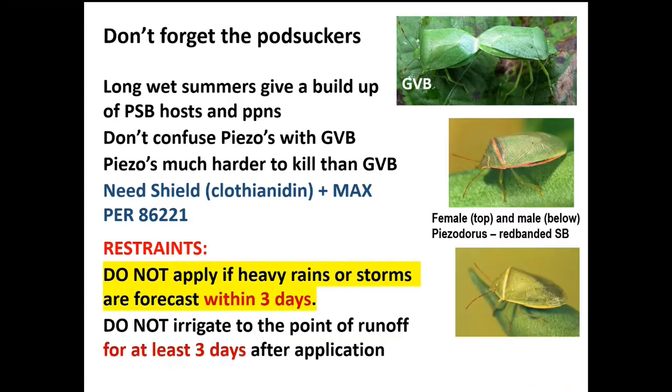Long wet summers give a build-up of pod sucking bugs, as also seen in the Burdekin where they don't really have a winter. Correct identification is important — don't confuse Piezodorus with green vegetable bug. Female red-banded shield bugs have pink bands but males have green bands. If you look at the green vegetable bugs in the slide there's no cream band across the shoulders. In the tropics many females have pale bands not pink. This is important because when controlling red-banded we need Shield, which is under permit, plus the maximum effectant — and the label says do not apply if heavy rains or storms are forecast within three days.